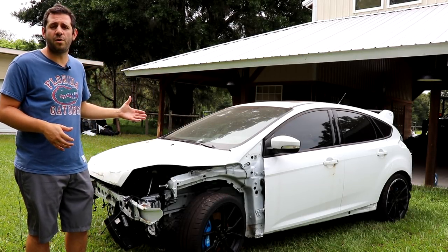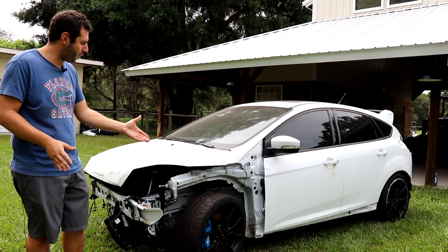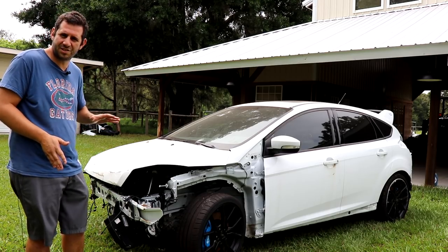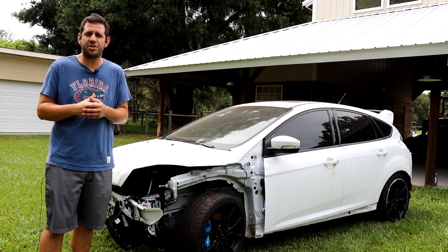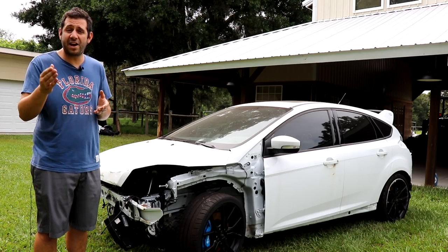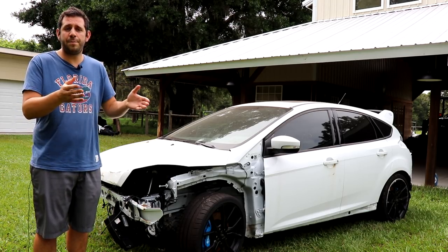Hey guys, I'm Sam Kraken. This is my Ford Focus RS. Now, I know what you guys are thinking — where's all the body panels? Why is this all smashed in the front? Well, I actually bought the car like this from a salvage auction. And if you're new to my channel, I like to buy cars from the salvage auction and rebuild them.